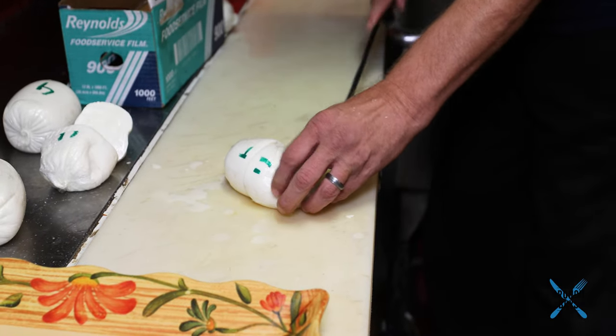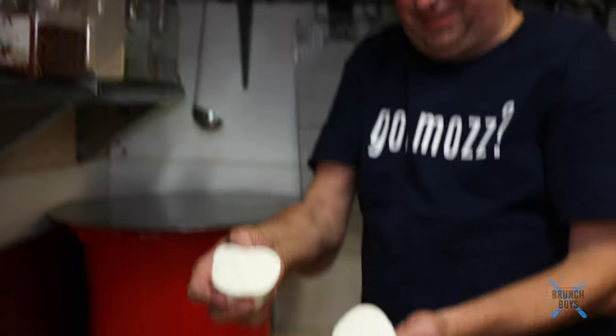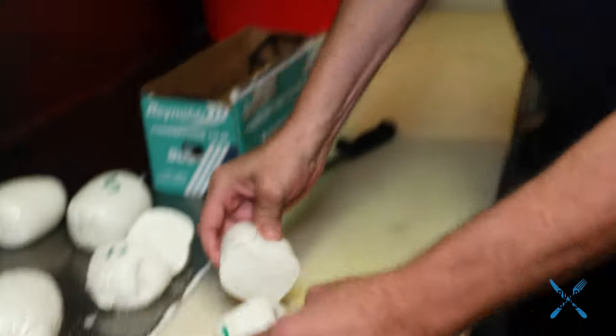Let's see if your mozzarella has any milk. Whoa — I think it does! These are all yours? These are all mine! Okay, let's give a taste test on the ones that I made. Mmm. I think I did good.